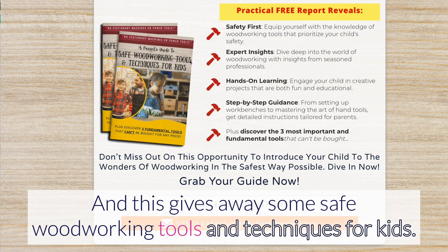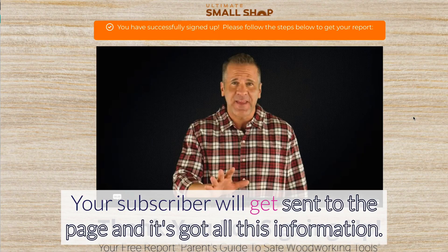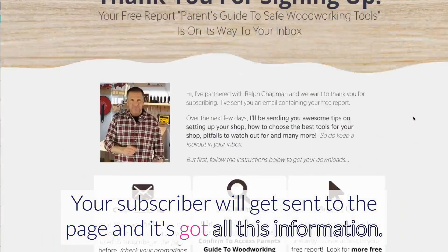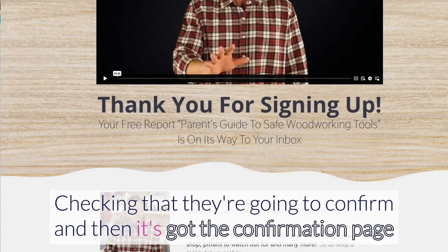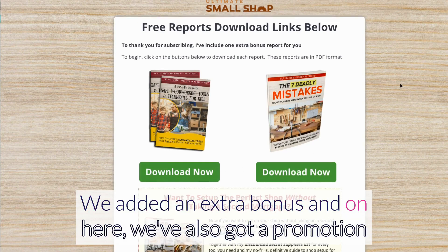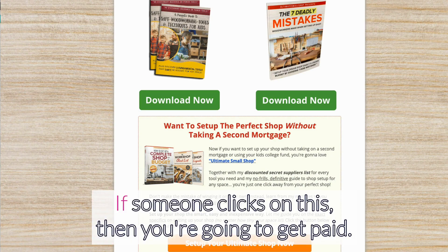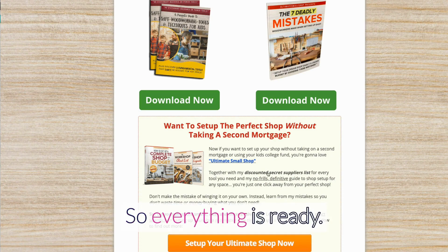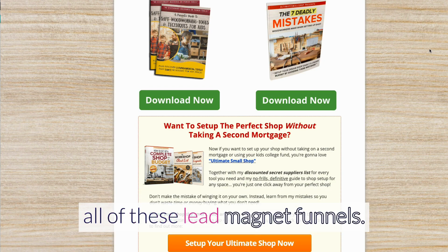This one gives away safe woodworking tools and techniques for kids. You simply add your email, your subscriber gets sent to the thank you page with all the confirmation information, then to the confirmation page where we deliver the download for you. We've added an extra bonus, and there's also a promotion for a ClickBank product — if someone clicks on it, you're going to get paid.